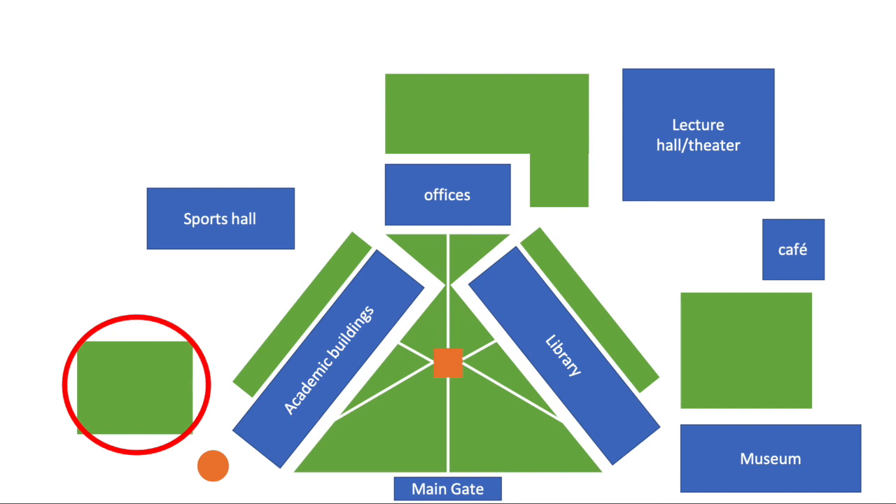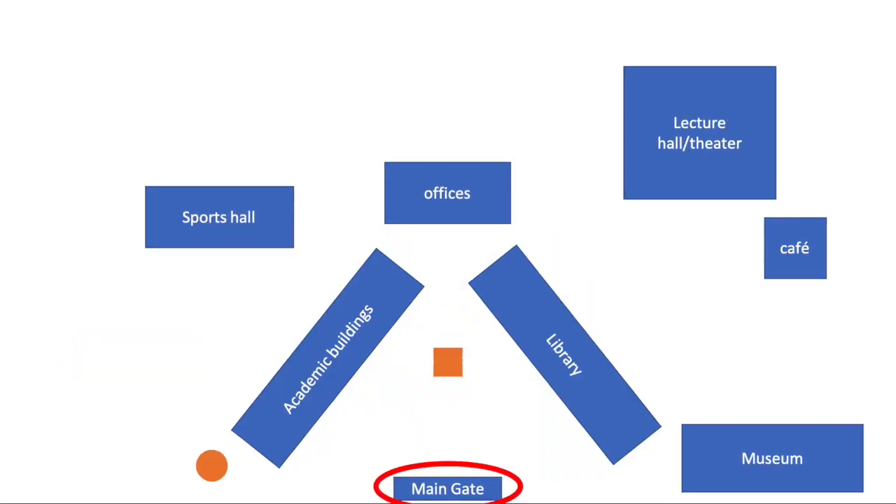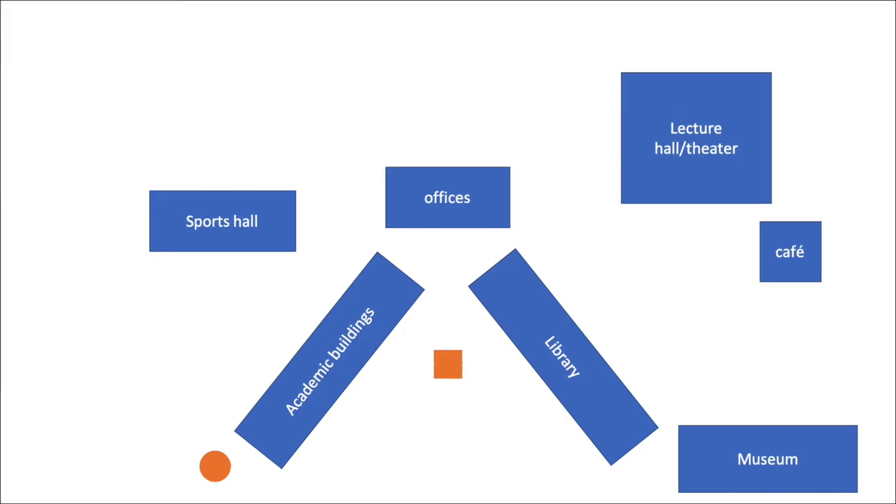Number thirteen: green spaces. As we're not a campus uni, we just don't have green spaces. We're in central Amsterdam — some locations further out might have a field, but it's not like people sit down for a picnic. People don't really chill there. None of the buildings where I had lectures, seminars, or modules had green spaces. Number fourteen: not having a campus or green spaces also means no main gate — no big sign with the uni name on it. That just doesn't exist.